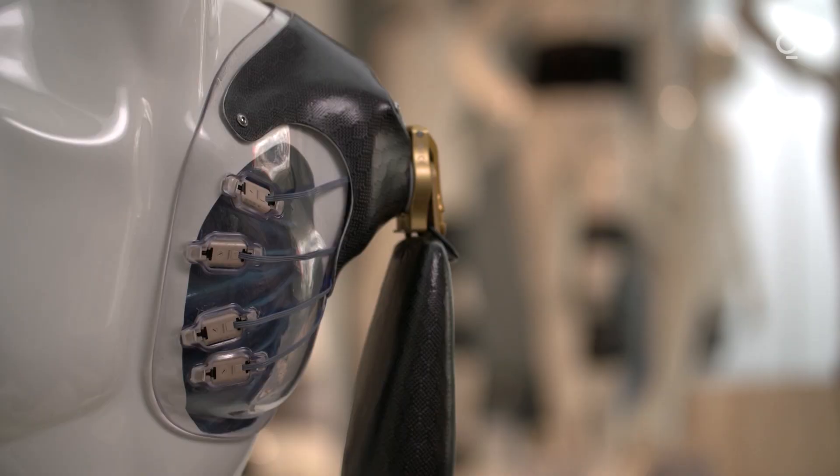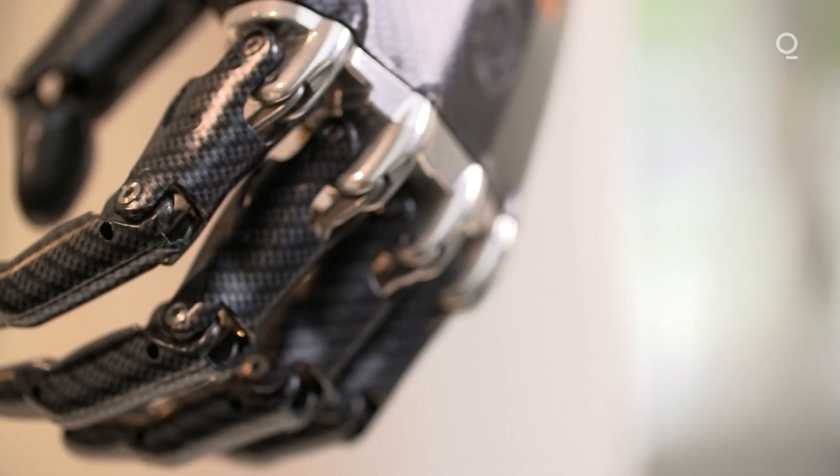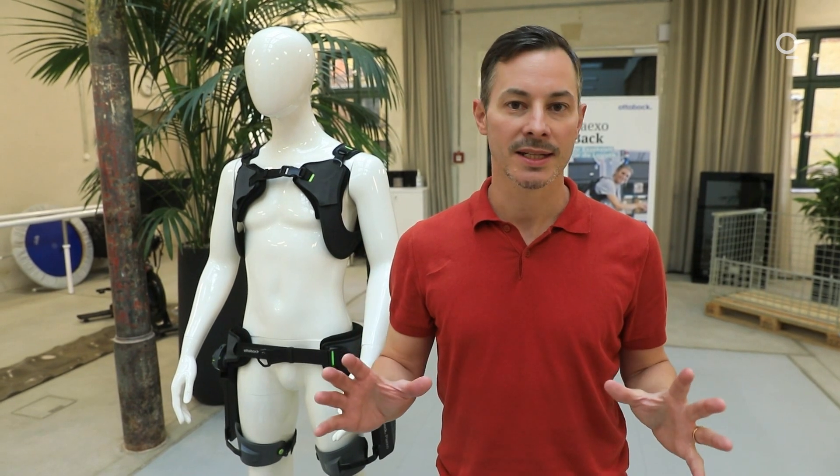I'm at the Berlin office of Ottobock, the German prosthetics maker. I'm about to test one of the latest technologies: exoskeletons.